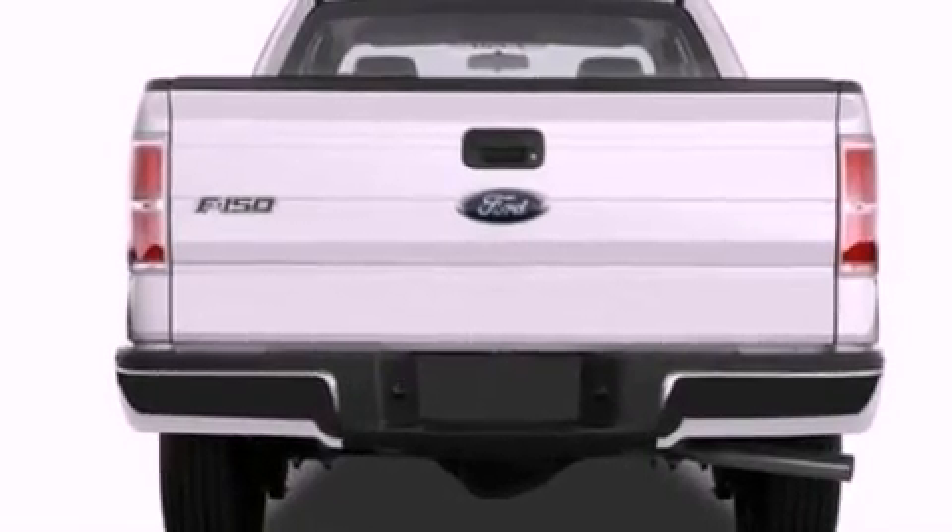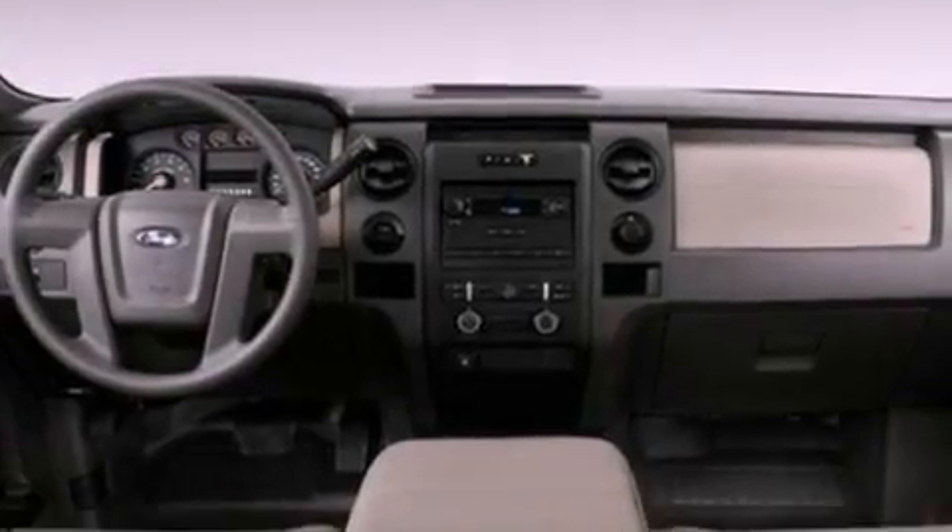Additional features include front fog lights, 12-volt power outlets, a low-tire pressure indicator, privacy glass, and cruise control.